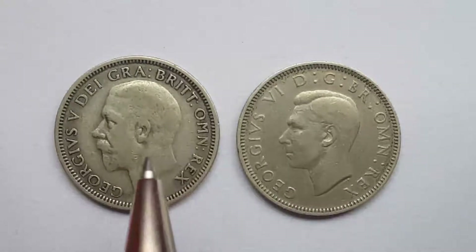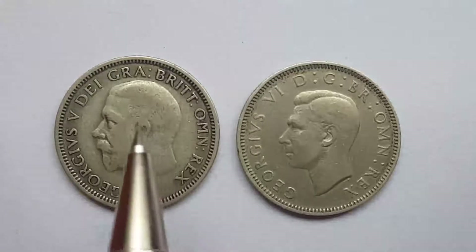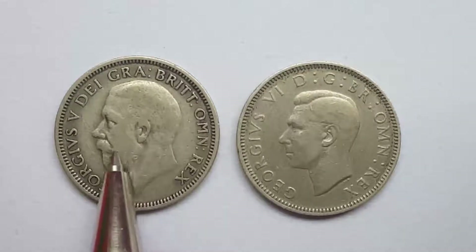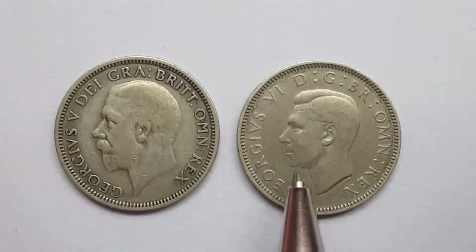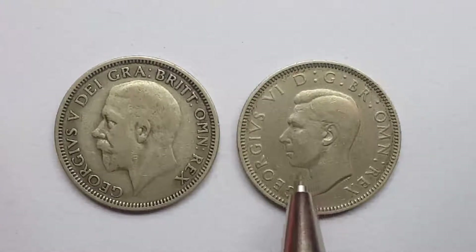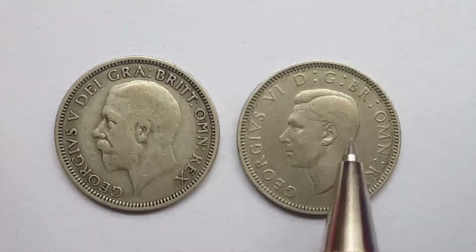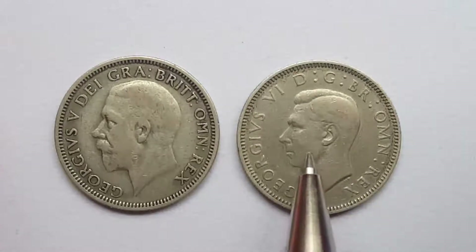This one doesn't really have any scratches — it's just worn down over the time it's been in circulation. The 1934 in uncirculated condition is worth about £41.00 plus, and the 1944 one is worth about £7.45 plus in uncirculated condition. This one is probably about in extra fine so it's about £15.00, and this one's about in uncirculated condition so it's about £5.60.